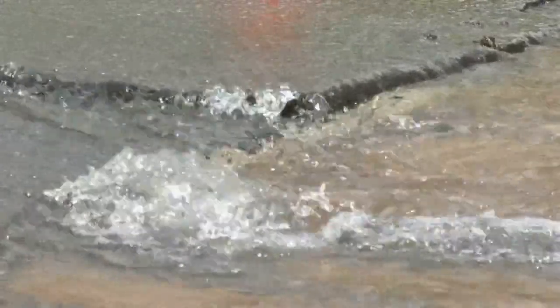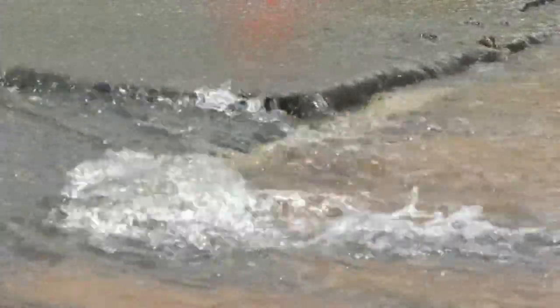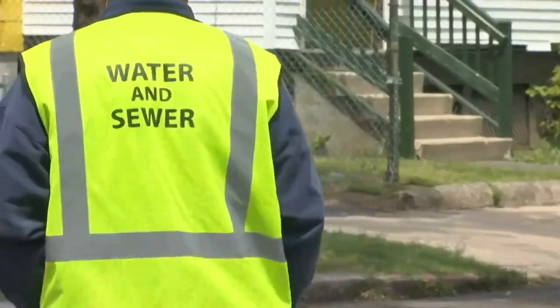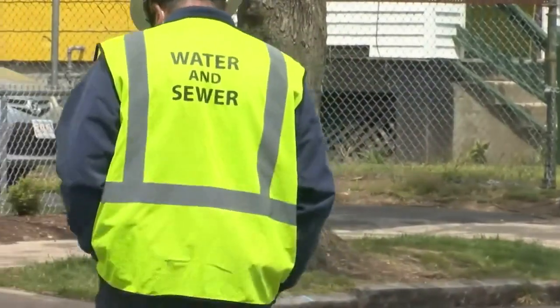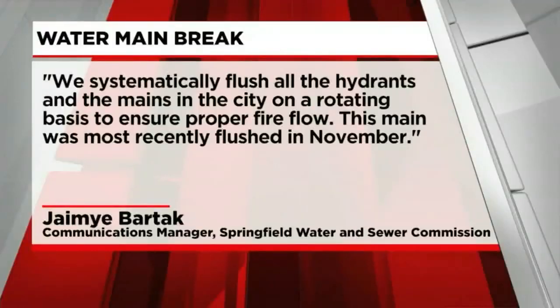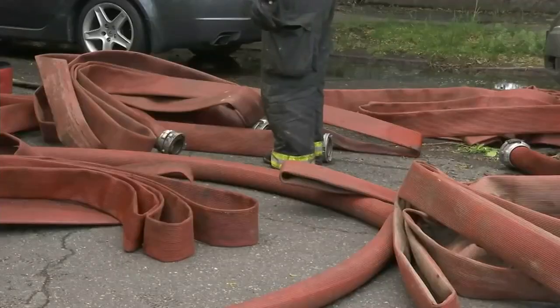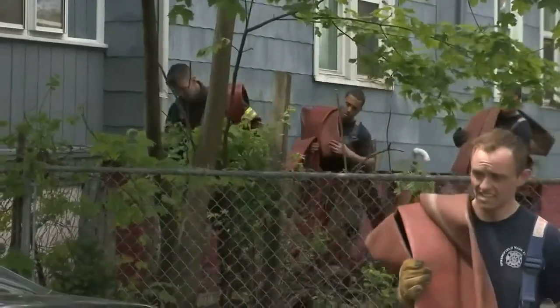Jamie Bartak went on to say the system is designed with redundancy, which is what allowed firefighters to quickly pivot to other hydrants. On preventing future problems, Bartak says they systematically flush all the hydrants and the mains in the city on a rotating basis to ensure proper fire flow. This main was most recently flushed in November. Water Commission crews were on scene within minutes of the main break and helped firefighters open valves and hydrants.